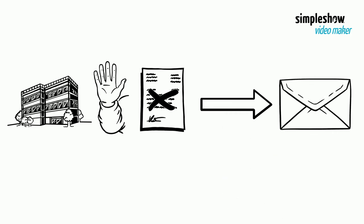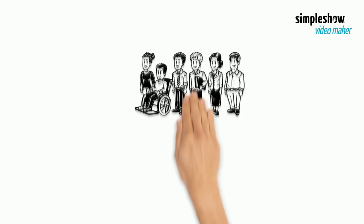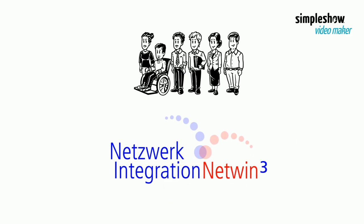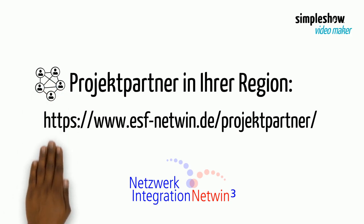If the foreigners authority does not want to issue a work permit, they must write to you and explain why. You can file a lawsuit against this at court — it is best to get support for this procedure. If you have questions or need support, please feel free to contact us. You can find a project partner in your area on the following website.